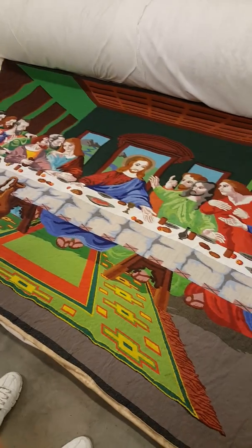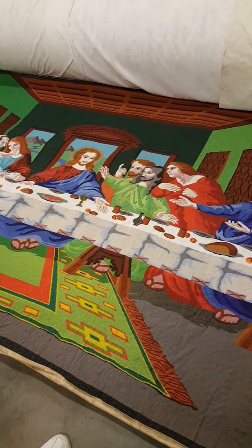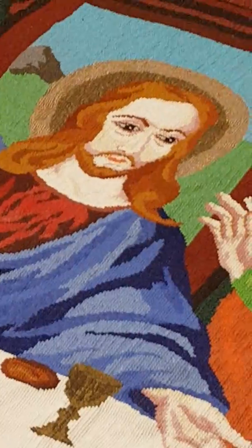And her husband was religious. That's amazing. She felt compelled to do it. I'm going to get a picture of it right now. Wow. She's beautiful. Fascinating.